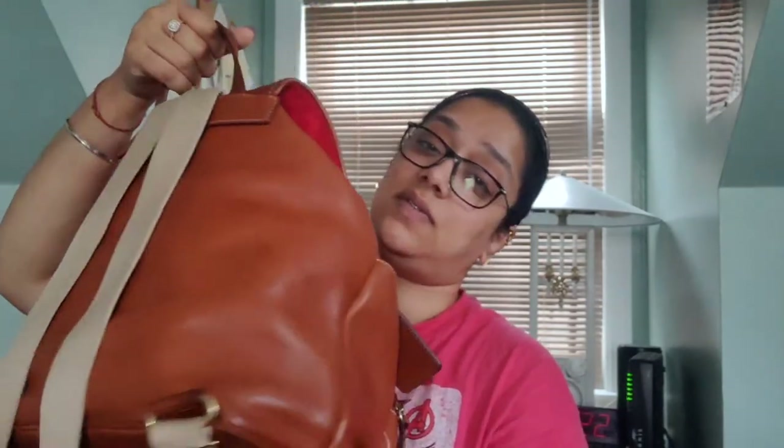The first bag I want to touch on is the Dagne Dover Florentine Murphy backpack — this is the large size in the color natural. Look at how beautiful this bag looks; it's aged so well. The luggage tag is also by Dagne Dover, also Florentine leather in the natural color, but it does not come with the bag — I put it on there because I like luggage tags. Quick overview: I still love this bag; I used it most of last year.